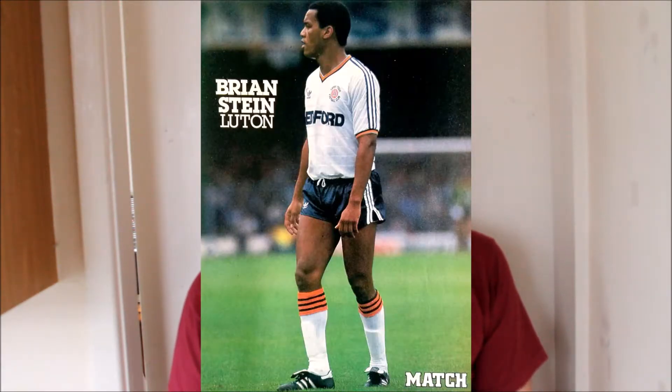If, like me, you were born in the 1970s and brought up in the 1980s, Luton Town traditionally wear white. But if you were brought up in the 1970s, Luton Town traditionally wear orange. Since 1920, Luton Town had worn white. Before that, they'd worn sky blue. And previous to that, they'd worn all manner of different colours. But in 1974, everything changed — Luton Town went from white to orange.